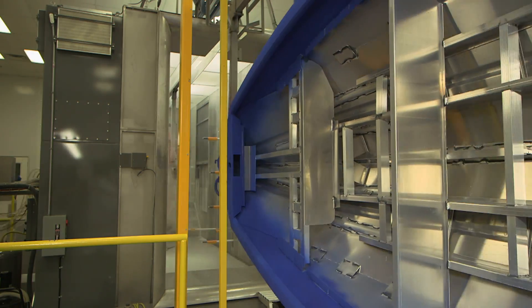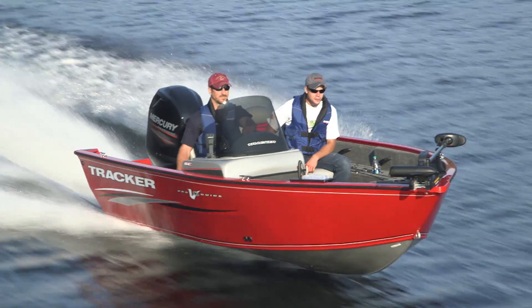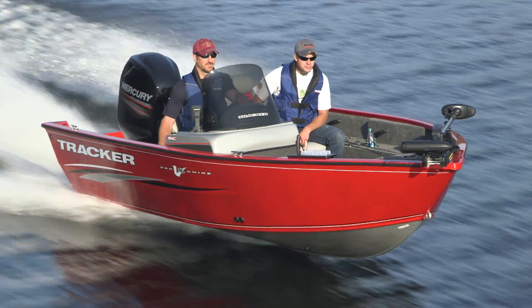Finally, the Diamond Coat Powder Coating System delivers a finish that is simply the most durable, longest-lasting, and environmentally friendly finish being used on any aluminum boat today.